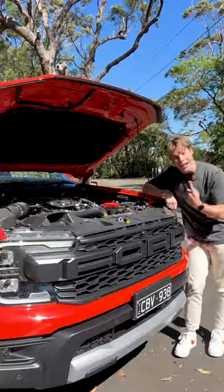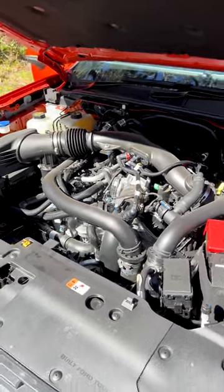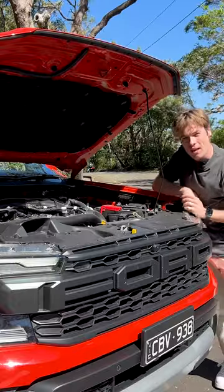Number two, it has the most powerful engine in its class, from this V6 twin-turbocharged petrol motor, which sounds like this.